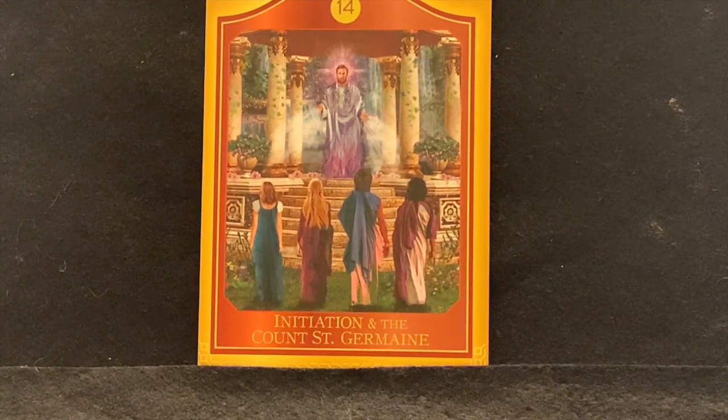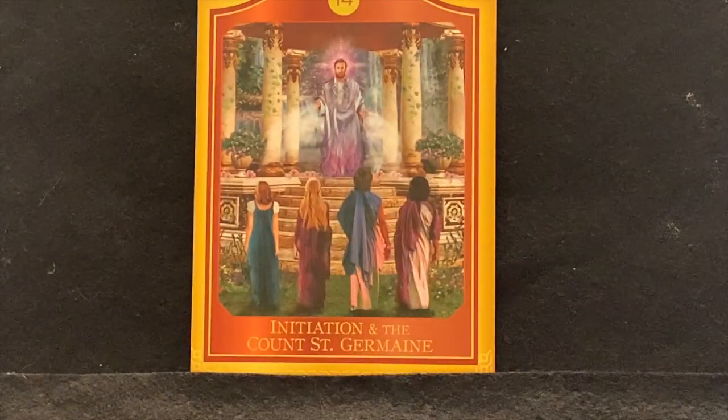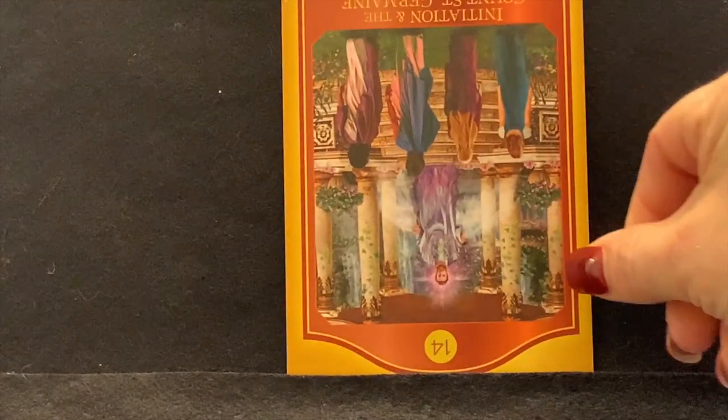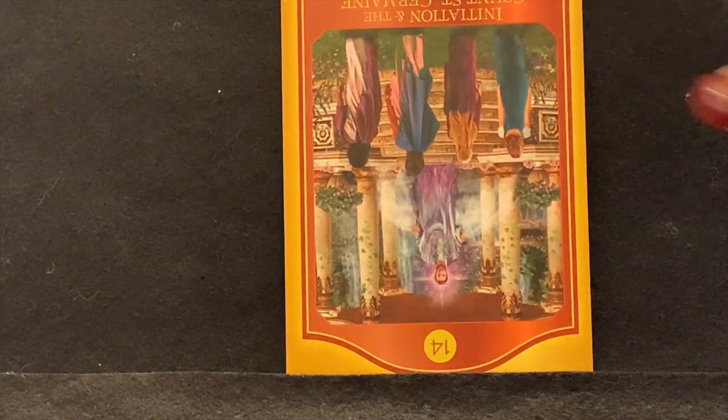Number 14 is Initiation and the Count Saint Germain, standing among pillars in a big temple with light coming from him. This card represents your initiation — it's much more than a change or even a transformation; it is your movement into higher revelations of power, insight, and achievement. If you are able to access the Akashic Records, that does show you have moved to a higher level. Reversed, you're holding on to old ways and resistant to wonderful changes. If you close your eyes with Saint Germain beside you, you can let go of those things.